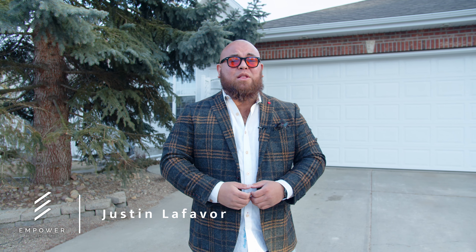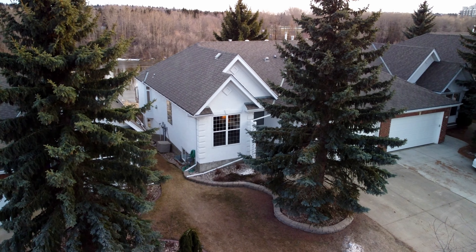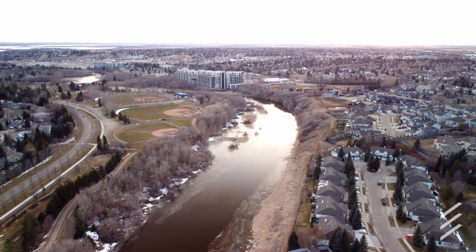What's up social media? Justin LeFevre here from the Empowered Real Estate Group at Maxwell Challenge Realty. Hanging out here at my latest listing. We're at 18 Oak Bay Point in St. Albert. This place is gorgeous. It's a four-bedroom, three-bath half-duplex with a double-attached garage, tons of extra parking, and you're gonna love what's inside and what's out back.